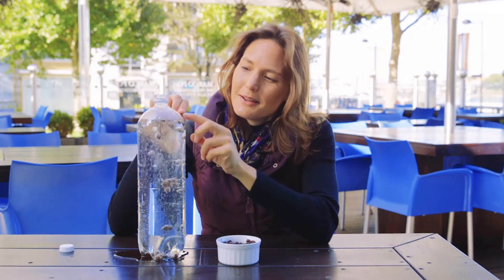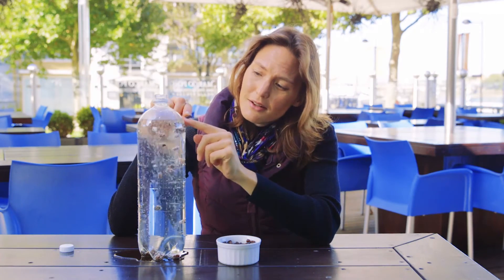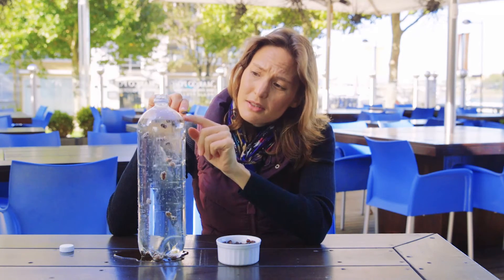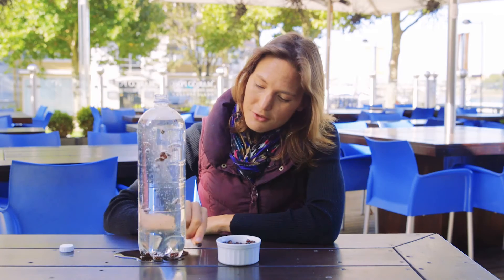It just so happens that if you look at the length of an average raisin and the depth of the lemonade bottle here, the size of this raisin relative to that depth is about the size of the Titanic relative to the depth of the water she sank in. So just like the raisins losing their bubbles, losing their buoyancy, becoming more dense — the Titanic drifted all the way down to the bottom of the ocean.